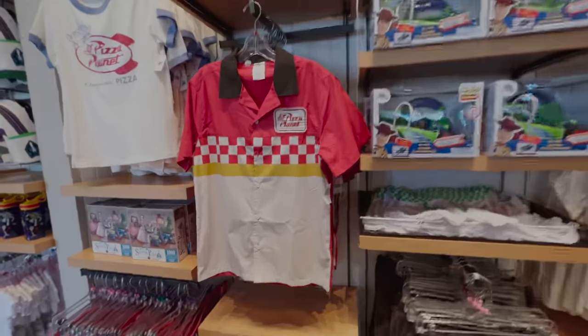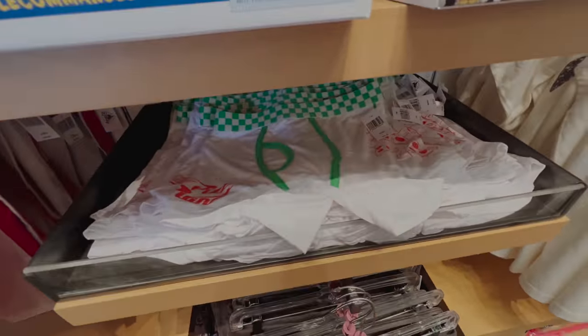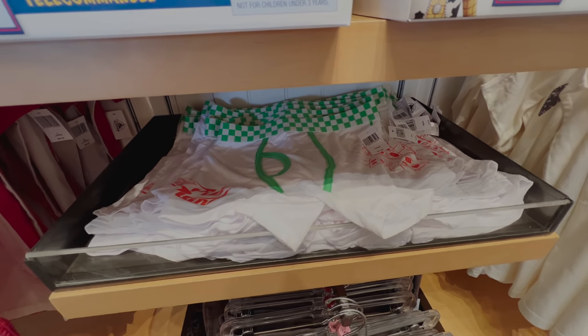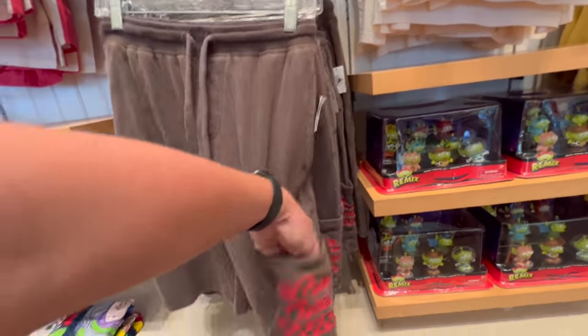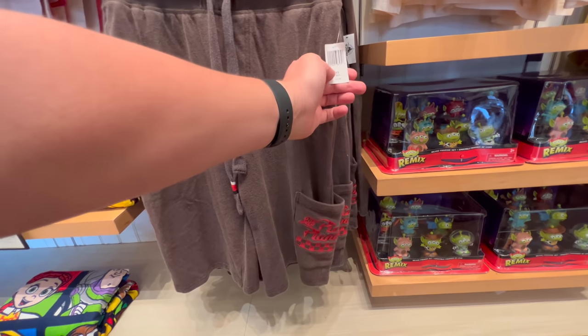The Pizza Planet merch — I still like this shirt at $60, but I hadn't seen these before. Underwear, $20 — those are cute, but a lot of money for underwear. I don't think I'd seen these shorts before either — interesting design with a leg pocket. $40.